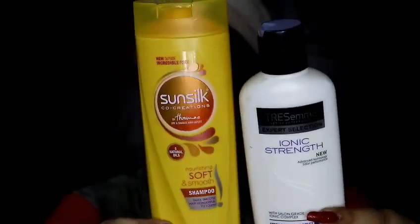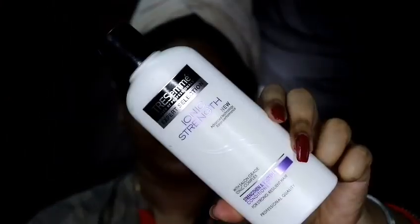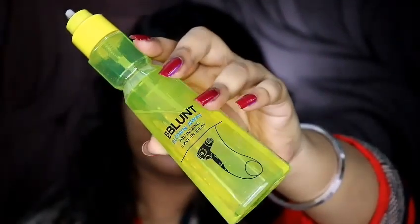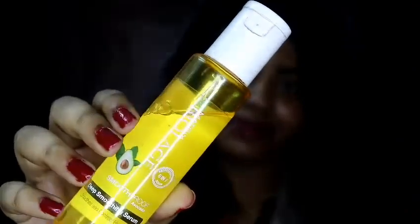For my hair, I like this combination of Sunsilk and TRESemmé. For shampoo I've used the Sunsilk shampoo, and for conditioner I've used the TRESemmé Iconic Strength conditioner. After dampening my hair in a towel for at least 30 minutes, I apply the B Blunt volumizing live-in spray.